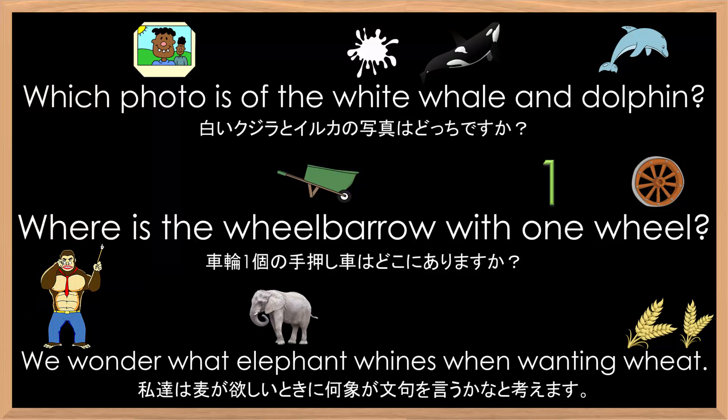Great job. Who wants to try next? Which photo is of the white whale and dolphin? Where is the wheelbarrow with one wheel? We wonder what elephant whines when wanting wheat.